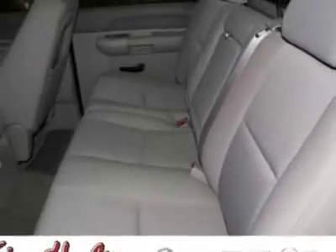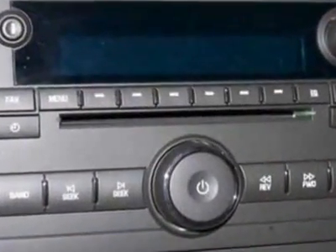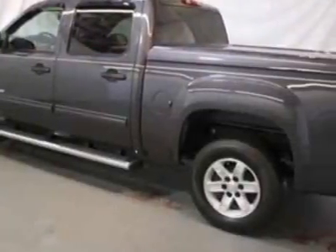This vehicle gets an estimated 14 miles per gallon in the city and an estimated 19 on the highway. The Sierra 1500 boasts a 5.3 liter engine and has a 5-speed automatic transmission.